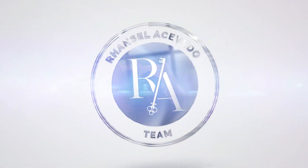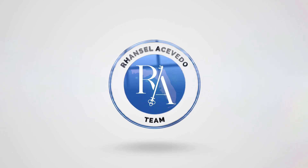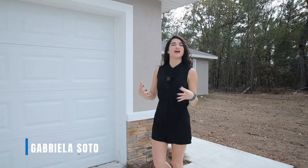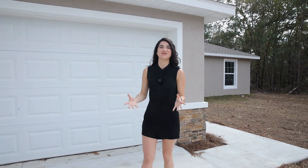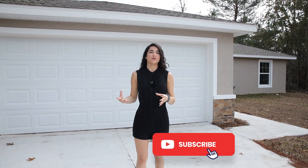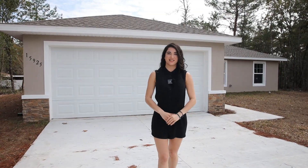Are you the type of person that likes to be near the city but not quite in it? Well, I have a brand new affordable home just for you. Welcome back guys to a brand new video. My name is Gabriela and in this channel we talk about everything that has to do with real estate and investment opportunities here in Central Florida. So if that's something that you're interested in, make sure to like and subscribe for more videos like this one.